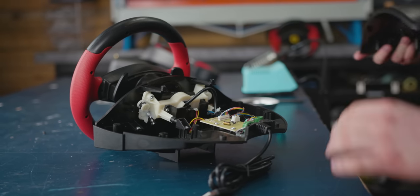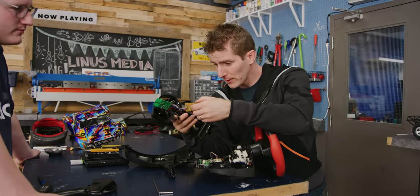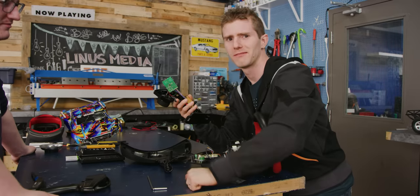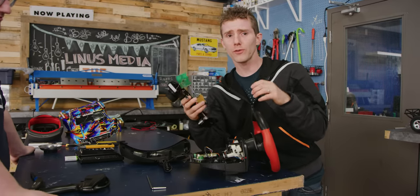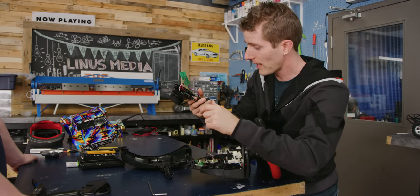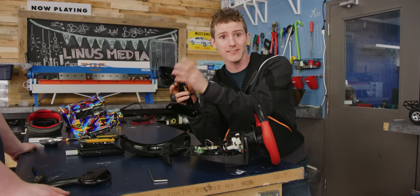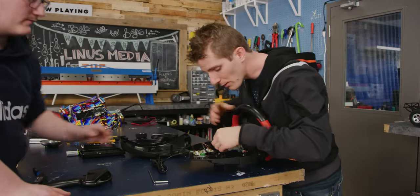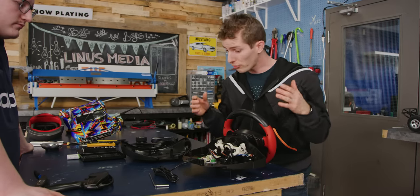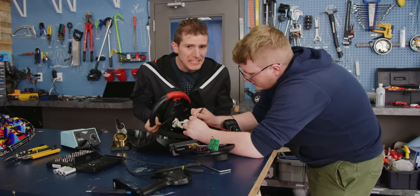With some minor modifications, we should be in pretty good shape. With the RC transmitter and the steering wheel opened up, this actually looks relatively straightforward — hopefully. The transmitter just has a potentiometer; you can see the one behind the steering wheel right here. It's got a second one for the throttle. So if the resistance is the same between this and the potentiometer in the pedals, we should be able to just move the wires over.